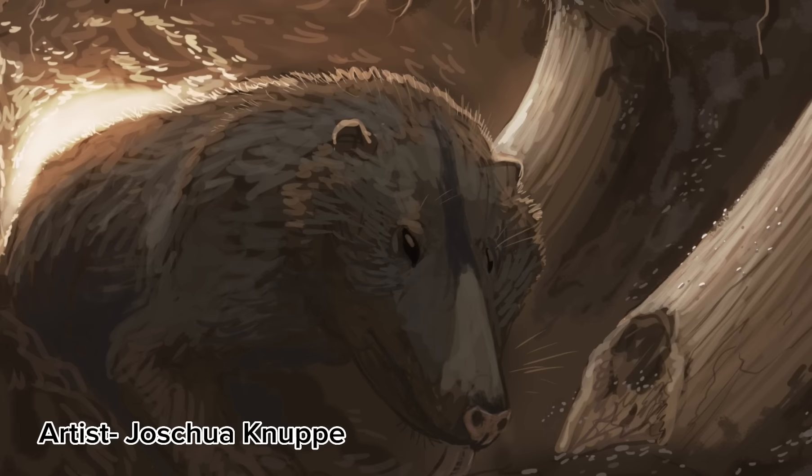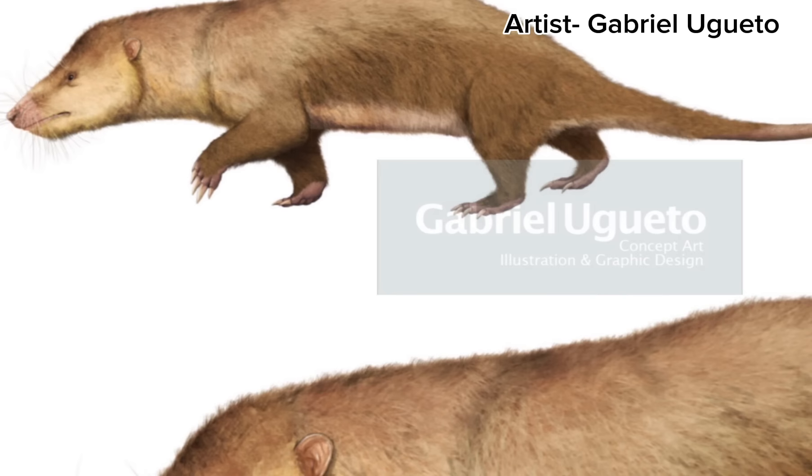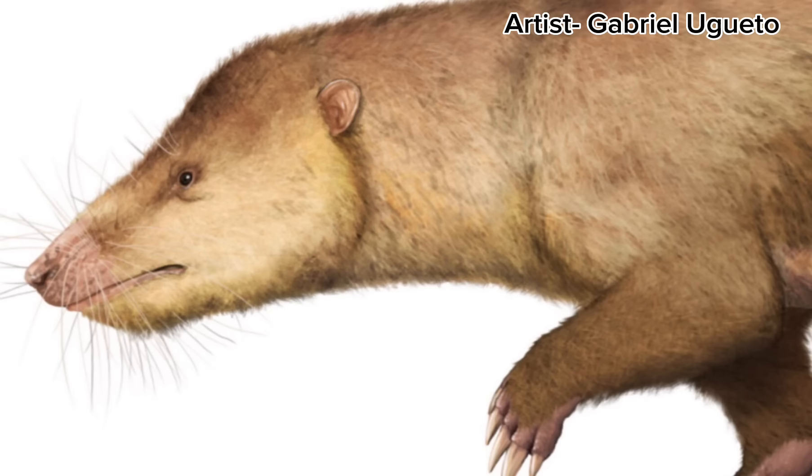Fruitafossor was unique in that it had a diet similar to an anteater or armadillo, eating mostly small eusocial insects like termites. Many folks had originally assumed they were perhaps related to anteaters or armadillos, but that's been shown to be untrue. As of right now, their classification is still up in the air. But honestly, this just shows how diverse mammals were, even all the way back then.